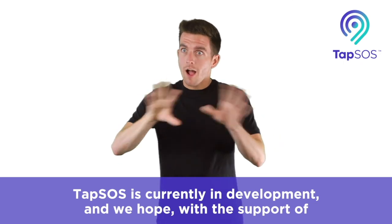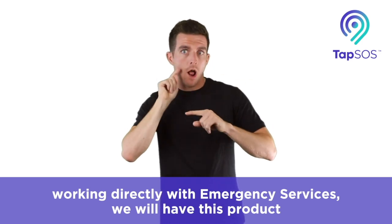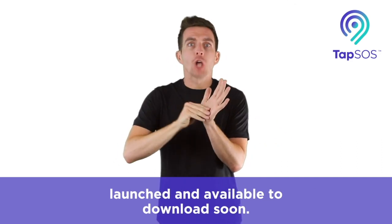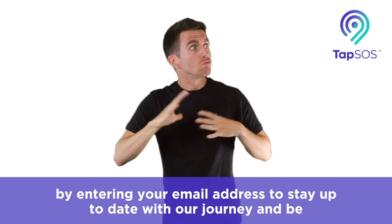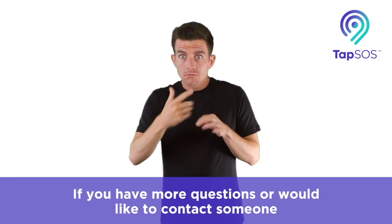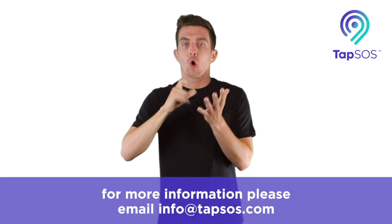TAP SOS is currently in development and we hope, with the support of working directly with the emergency services, we will have this product launched and available to download soon. We encourage you to stay connected with us. Subscribe here on our website by entering your email address to stay up to date with our journey and be the first to know when the app is available to download. If you have any more questions or would like to contact someone for more information, please email info at tapsos.com.